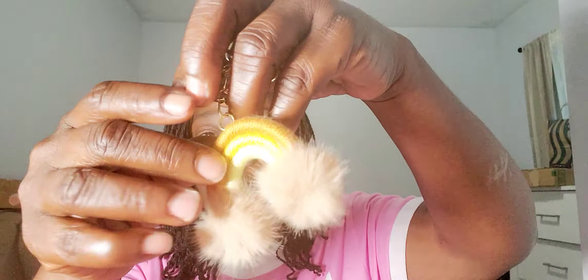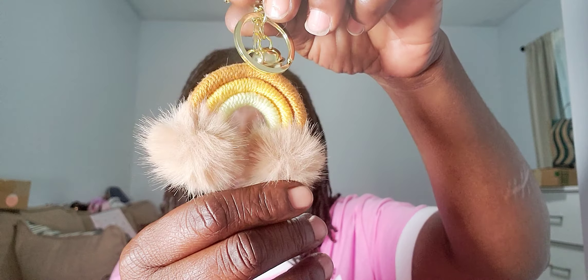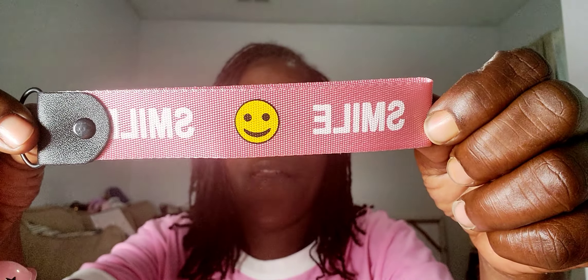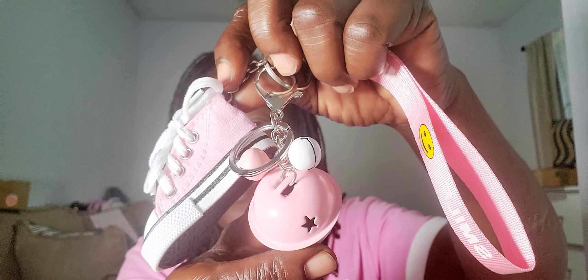I picked up another one of those long wallets I like to use with my card holders - this one is in gray, which I didn't have yet. I also picked up this cute neutral-colored keychain - it is so soft, very cute. And then I picked up this cute sneaker and bell charm. It comes with a little tether that says 'Smile,' a cute little sneaker, and a ball. I could put this on one of my pink bags or my keychain.